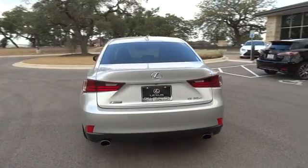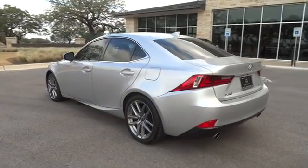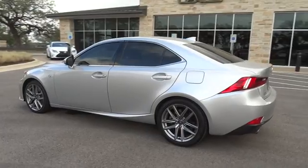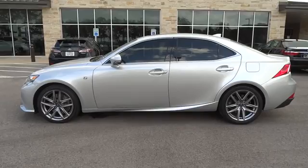Here are some of this vehicle's great options: stability control, power passenger seat, traction control, keyless entry, steering wheel audio controls, anti-lock braking system, Bluetooth, leather-wrapped steering wheel.